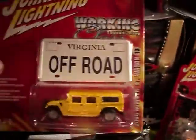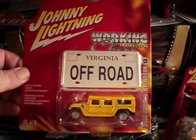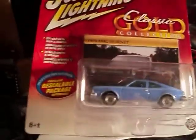The 2000 Hummer H1 Wagon — pretty cool, nice. And then the 74 AMC Hornet.